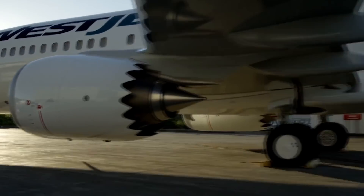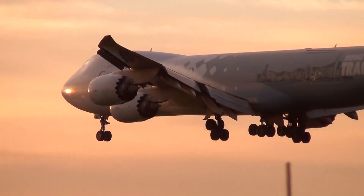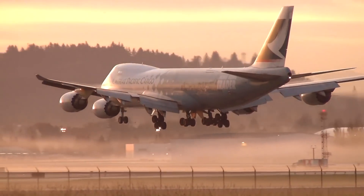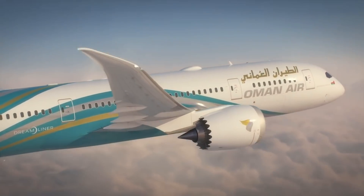In addition to acoustic liners, Boeing says that these chevrons are such effective noise suppressors that several hundred pounds of sound insulation may be eliminated from the fuselage. The reduced weight translates to greater operational efficiency for airlines.